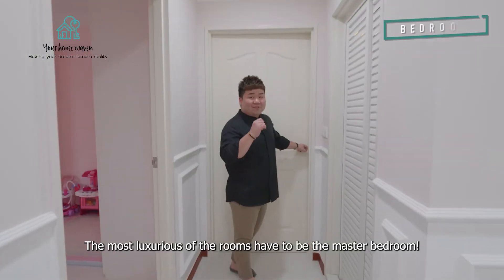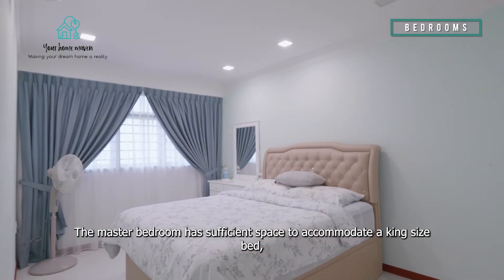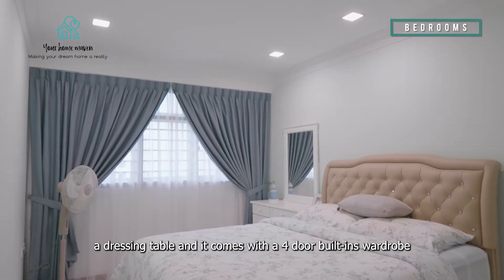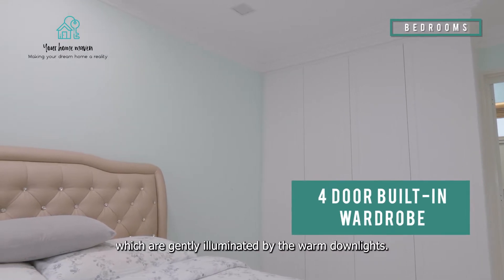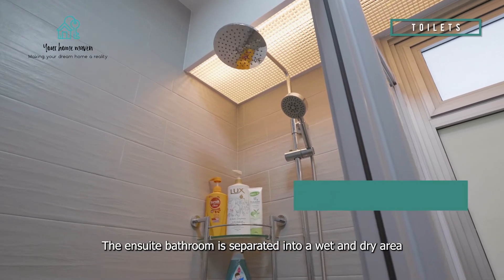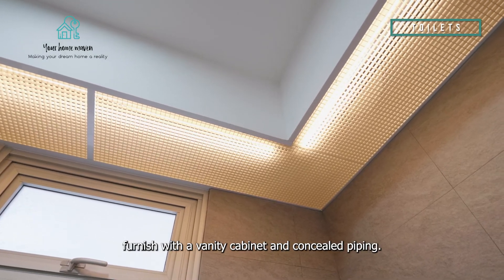The most luxurious of all rooms has to be the master bedroom. It has sufficient space to accommodate a king-size bed and a dressing table, and it comes with a four-door built-in wardrobe gently illuminated by down lights. The ensuite bathroom is separated into a wet and dry area with captivating textured grey tiles, furnished with a vanity cabinet and concealed piping.